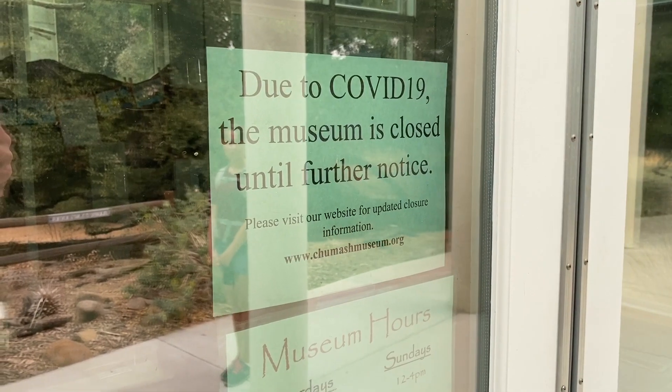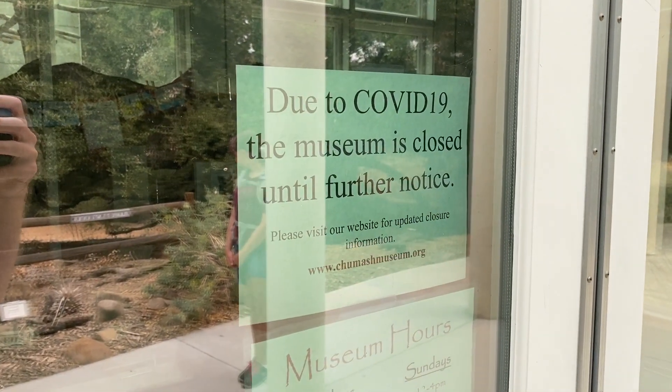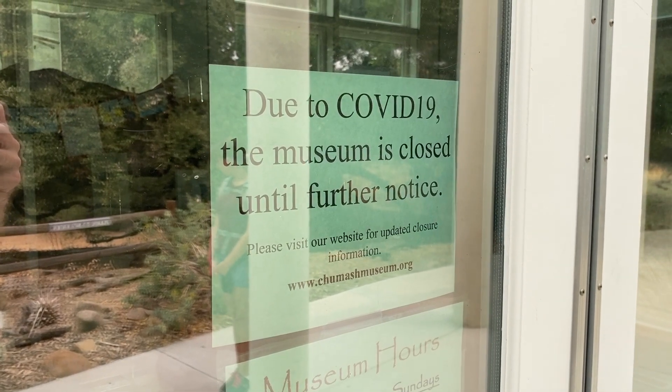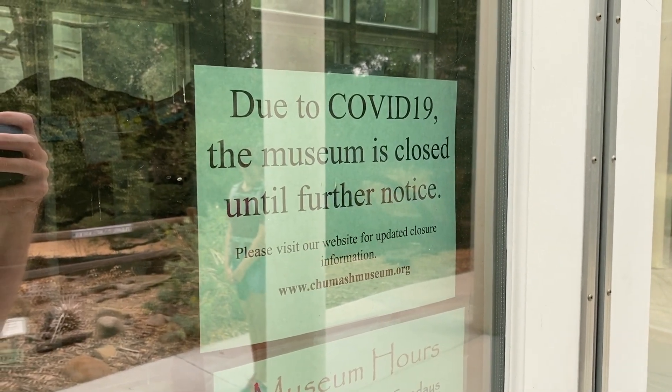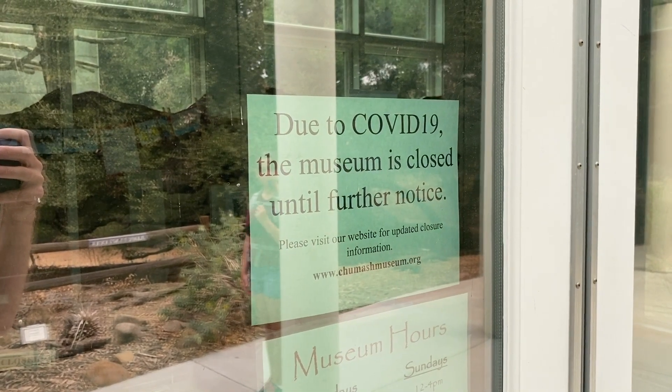Since we're here during the COVID shutdown, the museum is unfortunately closed. We're going to give you a tour of the land around the museum because even just up close to the museum has a lot of really interesting stuff. So if you are here on a day where they are closed, there's still a lot to see around the museum and the trails here are great.